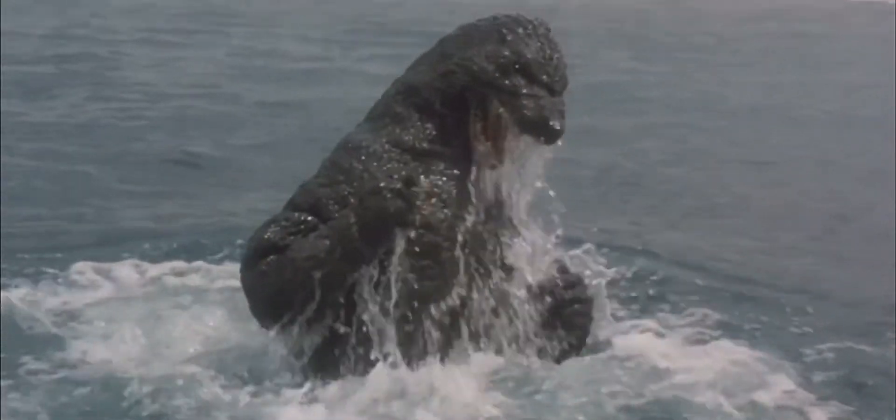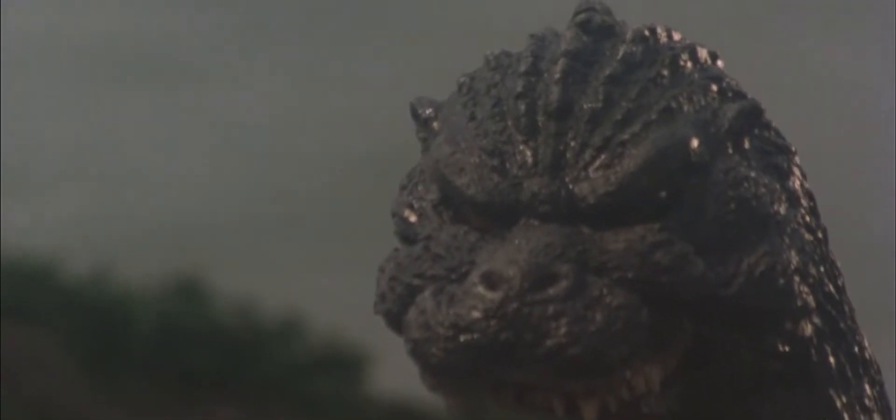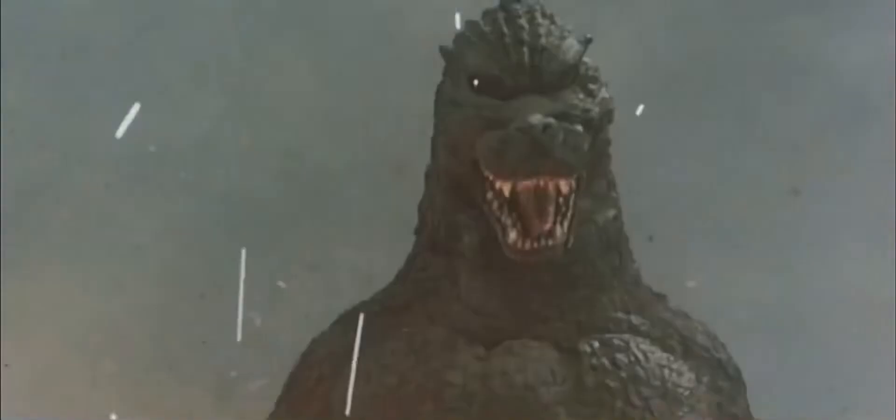The new head was a bit wider and flatter than the previous head. The costume, 1991 Godzilla A, was cut in half. The upper half was used in scenes where Godzilla emerges in the Bering Sea and when Godzilla walks up the hill in Hokkaido. It was also employed in tight shots during Godzilla's first battle with King Ghidorah.